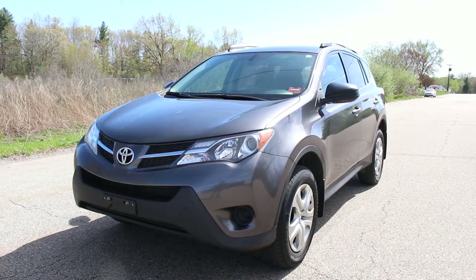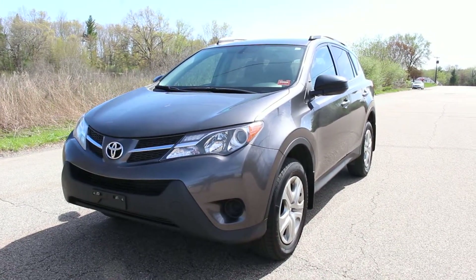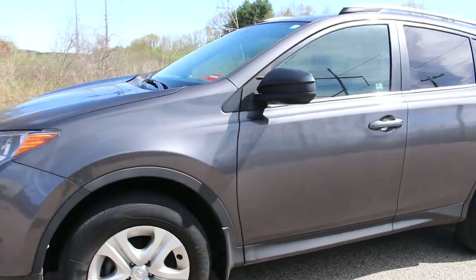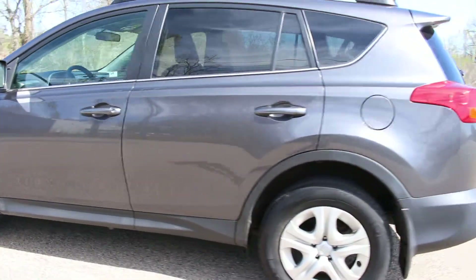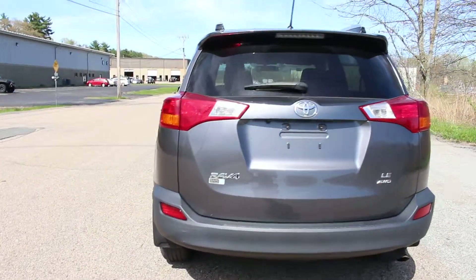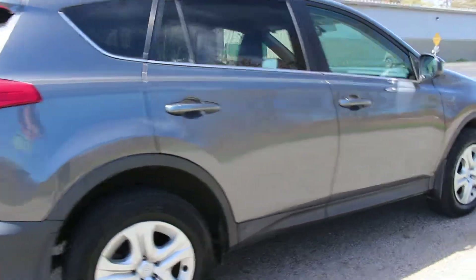Hi, I'd like to show you a very nice 2014 Toyota RAV4 all-wheel drive SUV. I'm going to give you a walk around of this very nice RAV4 first so you can see the condition of the vehicle. There are very few marks on the vehicle all the way around. It's been well-maintained, very clean, and has never been smoked in.